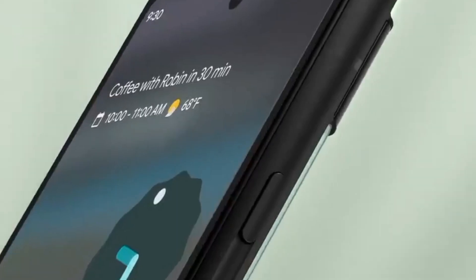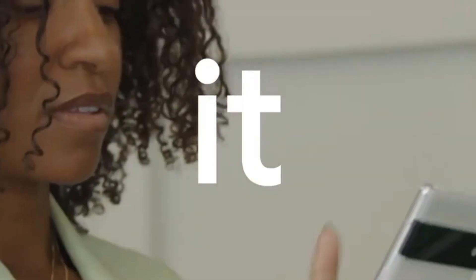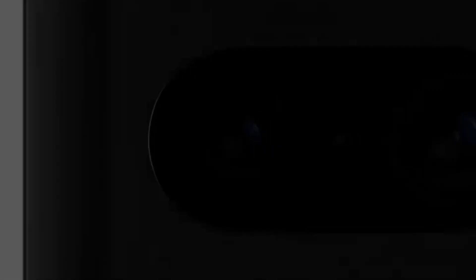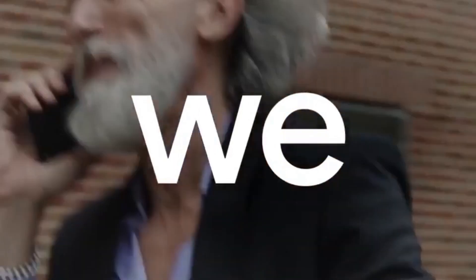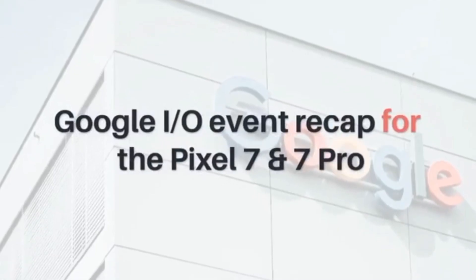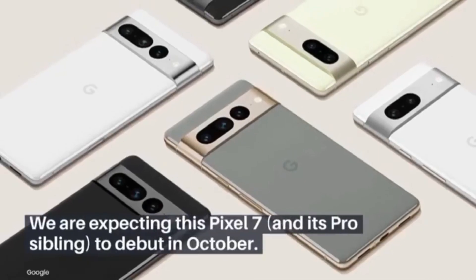The handset looks exactly like what Google showcased at I/O. Unlike the camera visor on the Pixel 7, which has a textured aluminum bar, the Pixel 7 Pro has a glossy aluminum finish, which honestly looks better. The screen shows it has 12 GB of RAM with 256 GB of internal storage.